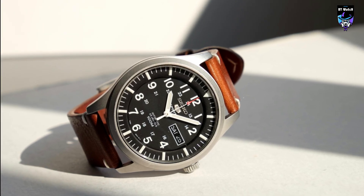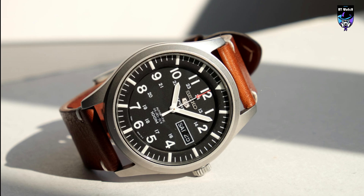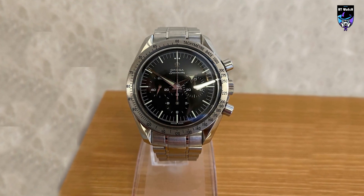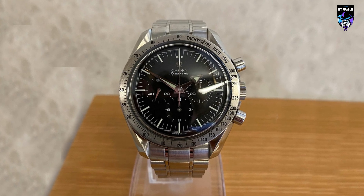Shopping for a luxury watch requires a fair amount of knowledge on movements to complications to cases. Whether you're a collector or new to the watch world, we consulted horological experts to find the best watch brands to buy right now for every style and price point.